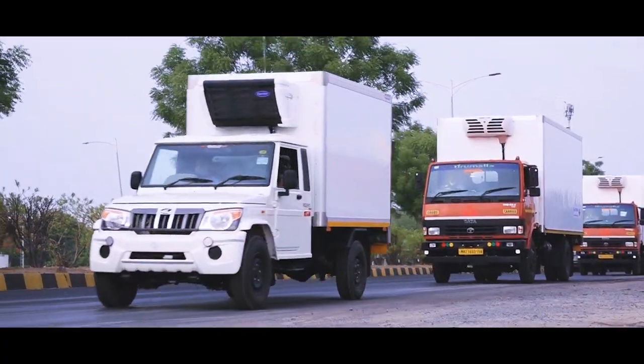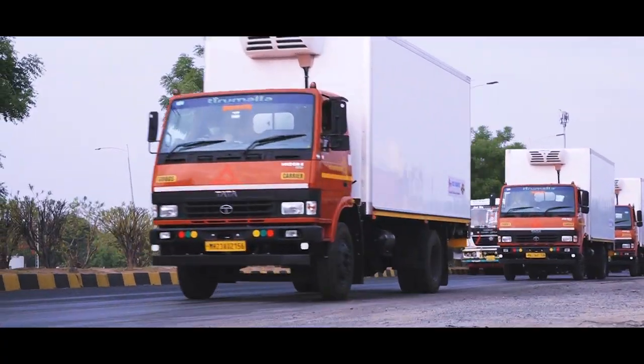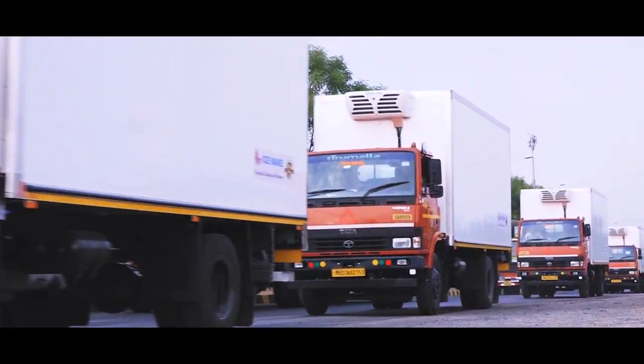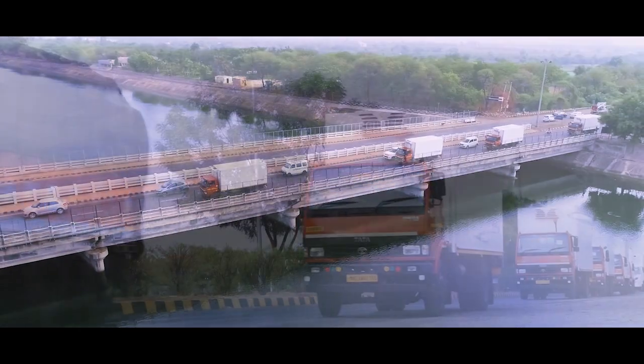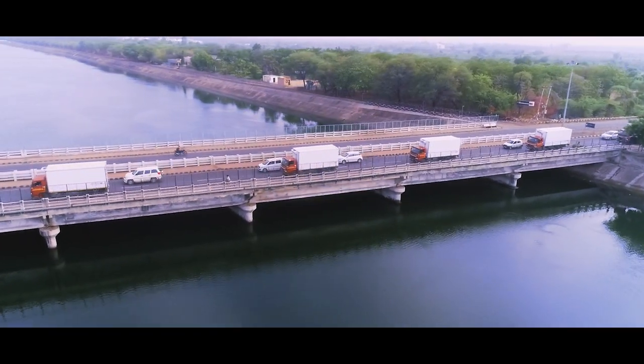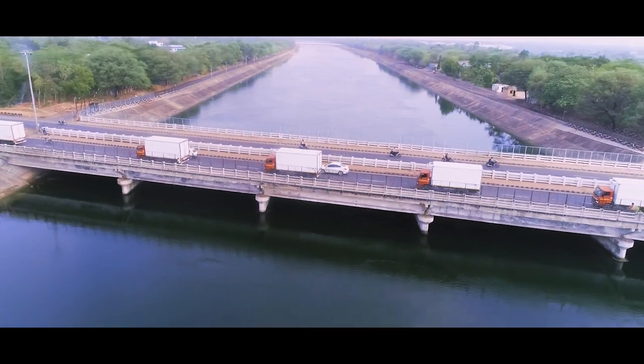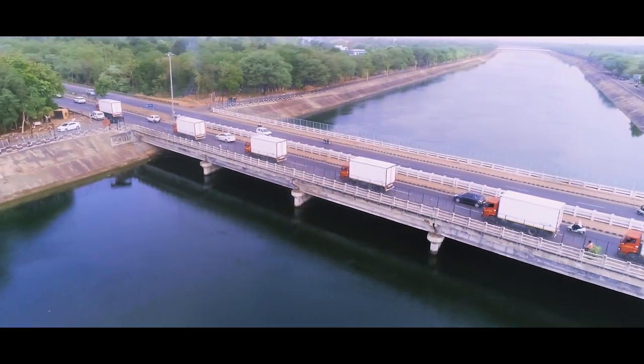You are now seeing the stunning visuals of the finalized refrigerated container which are running on the roads of India since one decade. A perfectly built unibody along with a mirror-like finish makes it beautiful to watch.